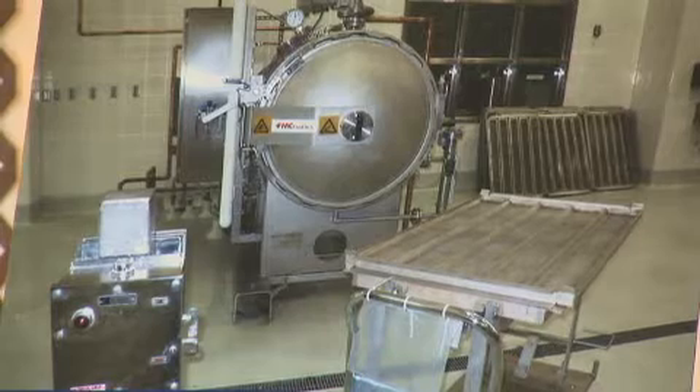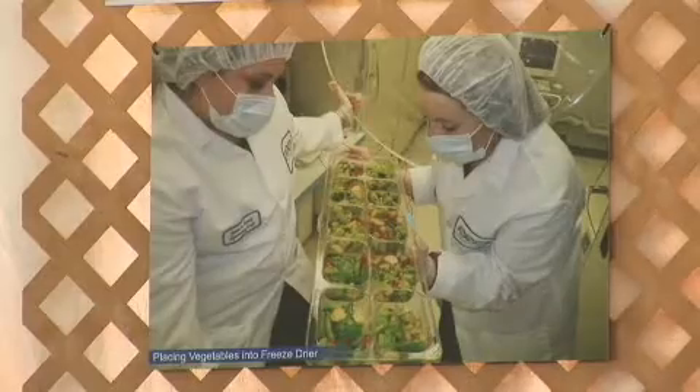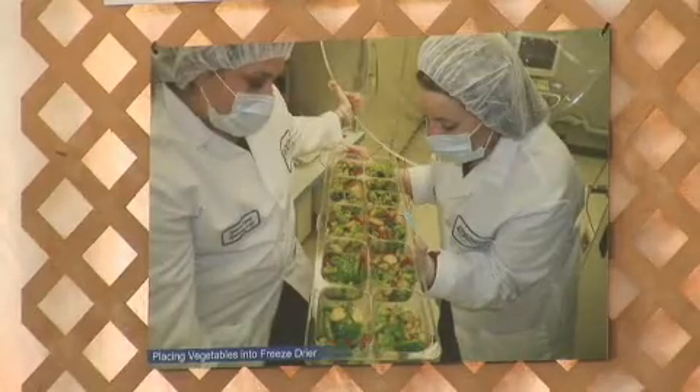I'm Michelle Perchanik and I work at Johnson Space Center in the Space Food Systems Laboratory, which is the only food lab at NASA. Food science is a field that not a whole lot of people know about. It's a field of applying any of the sciences to food, which is very exciting.